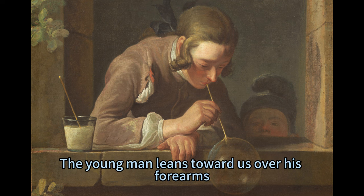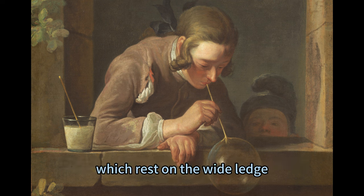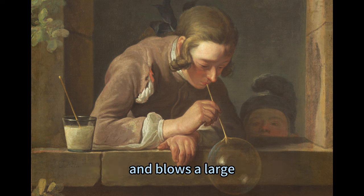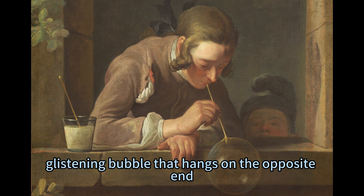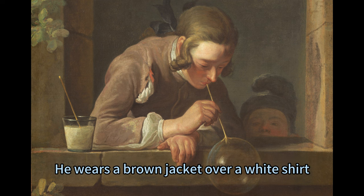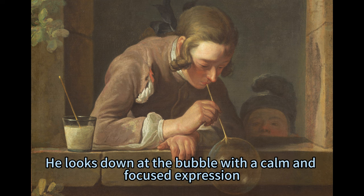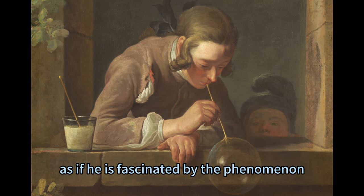The young man leans toward us over his forearms, which rest on the wide ledge. He holds a long straw to his mouth, and blows a large, glistening bubble that hangs on the opposite end. He wears a brown jacket over a white shirt, and his chestnut brown hair is tied back with a black ribbon. He looks down at the bubble with a calm and focused expression, as if he is fascinated by the phenomenon.